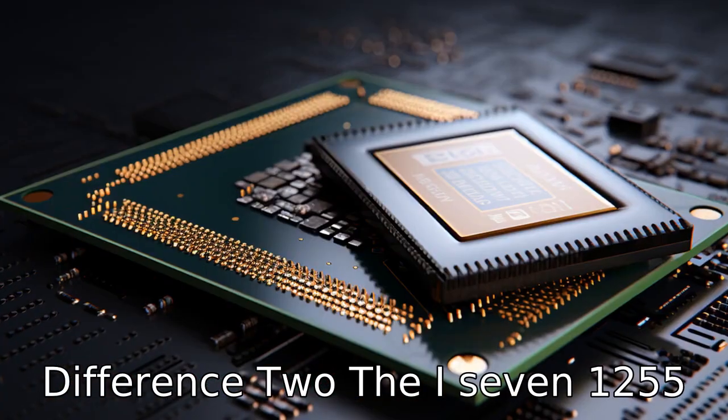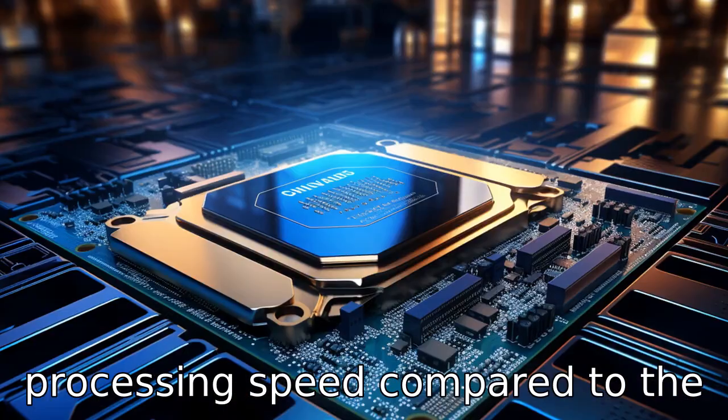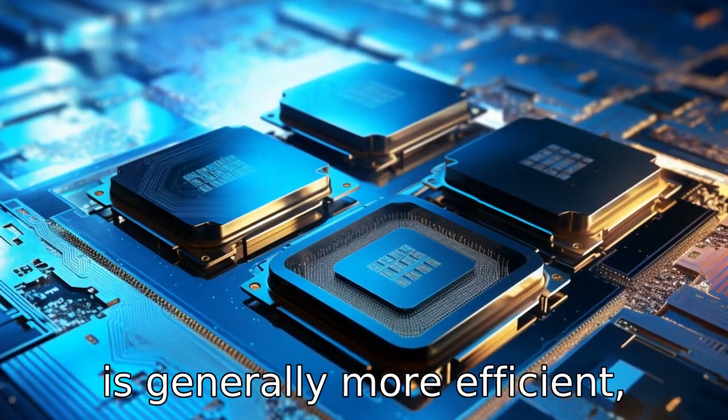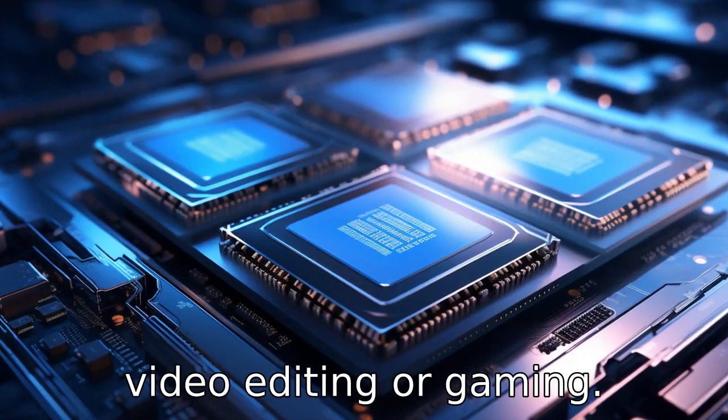Difference 2: The i7-1255U generally has a higher processing speed compared to the i5-1235U. This means it can perform tasks faster and is generally more efficient, which is particularly beneficial for more demanding tasks like video editing or gaming.